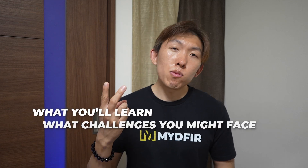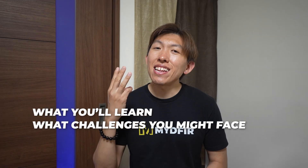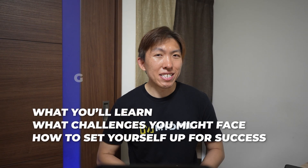If you're just starting your first SOC role or you're about to, you're probably feeling pretty excited and a lot of pressure. But let me tell you, that's completely normal. In today's video, I'm going to walk you through what your first year might look like based on my experience — what you'll learn, what challenges you might face, and how to set yourself up for success.